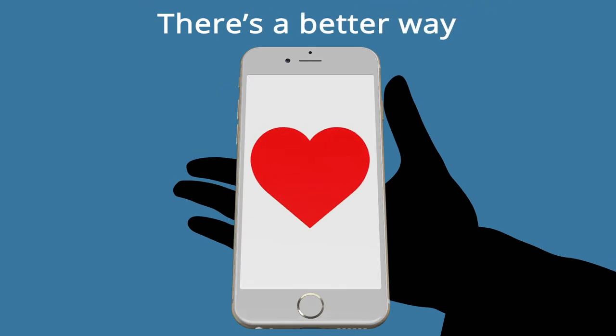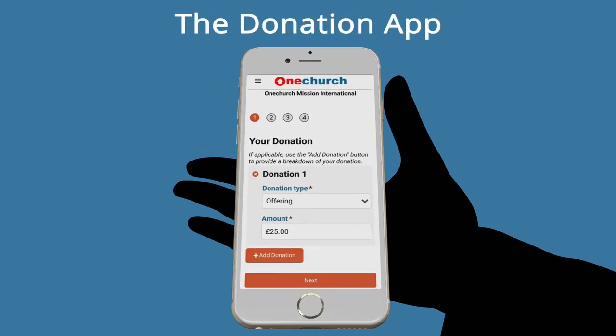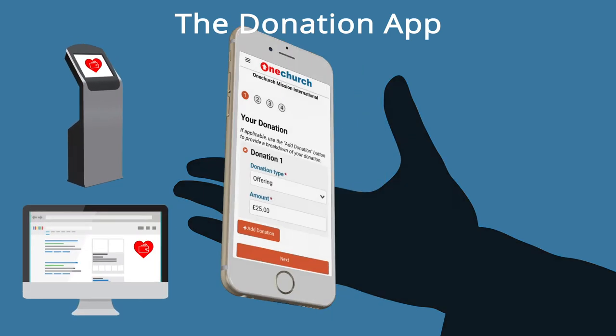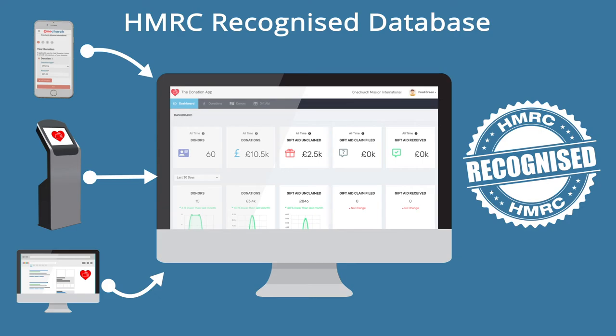There's a better way. The Donation App makes it easier to receive donations via mobile app, self-service kiosk, and your website, all of which link to a central database recognised by the HMRC.